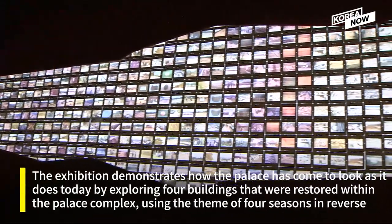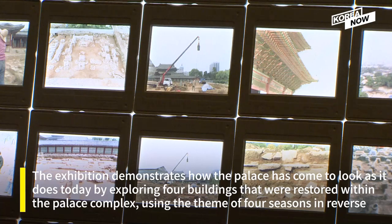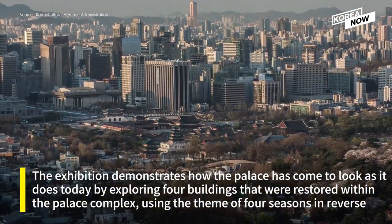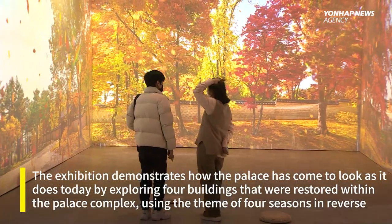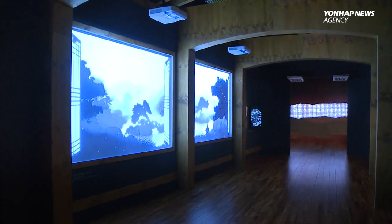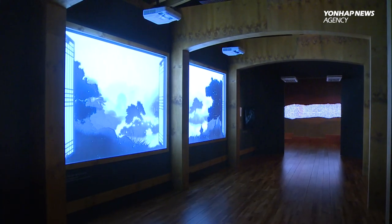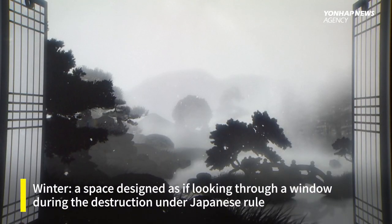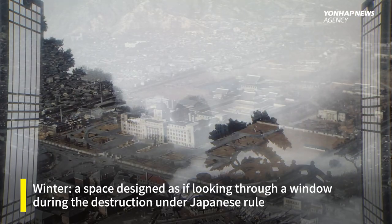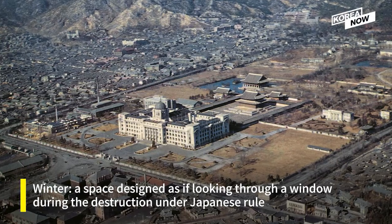The exhibition demonstrates how the palace has come to look as it does today by exploring four buildings that were restored within the palace complex, using the theme of four seasons moving in reverse. As you enter, you are first greeted by an artistic reinterpretation of the palace. You then move through those seasons, with winter being a space designed as if looking through a window during the destruction under Japanese rule.